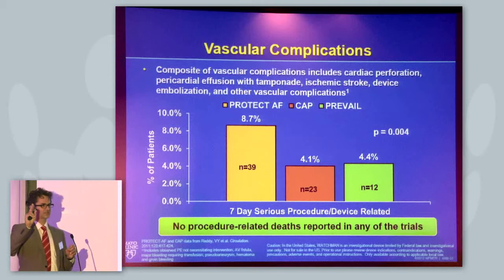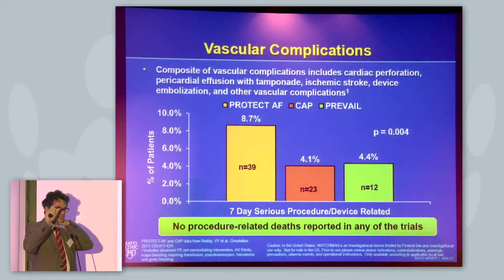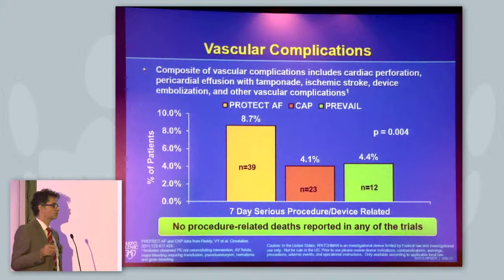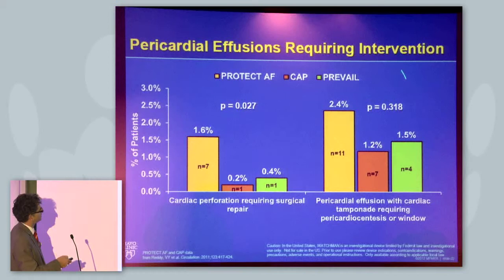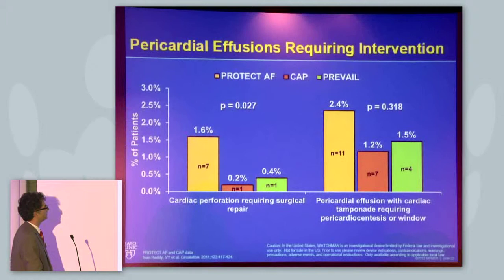So to summarize the three primary endpoints: the safety endpoint was met for non-inferiority; the combined endpoint of stroke, death, and other complications was not met, with a large boundary; and the pure ischemic events endpoint was met. Looking at vascular complications, the rate was 4.4%, in the range of the CAP trial. Pericardial effusions requiring intervention were 1.5%, which is reassuring regarding the safety of left atrial appendage occlusion.